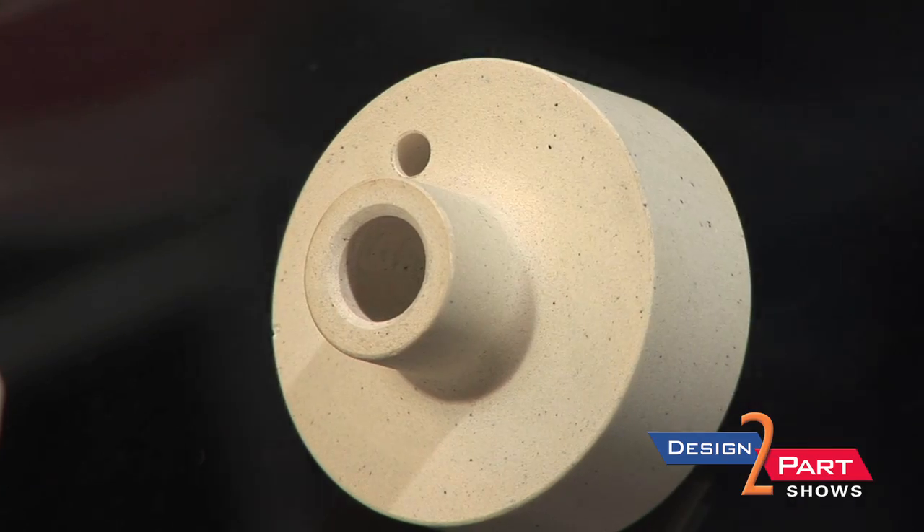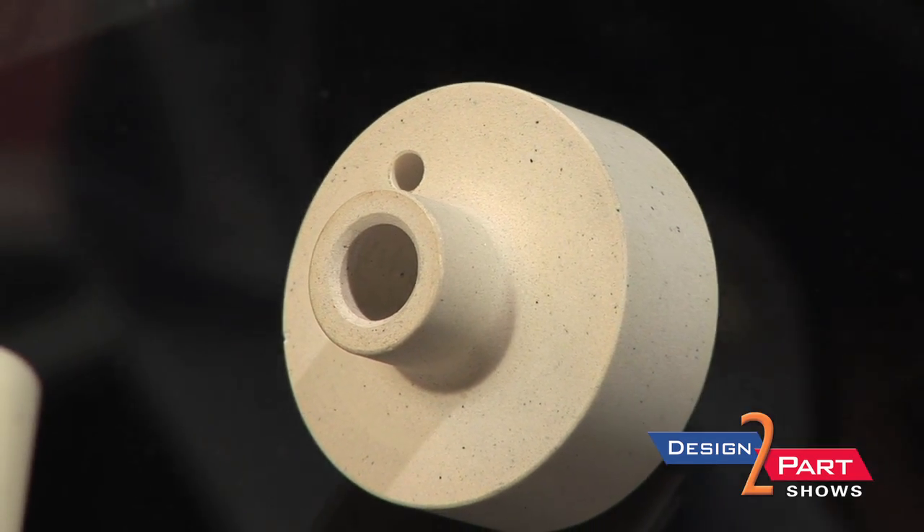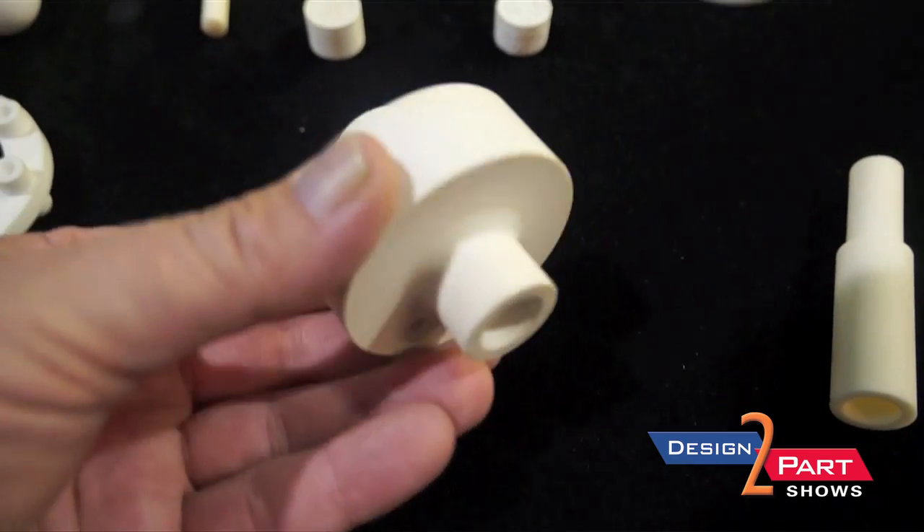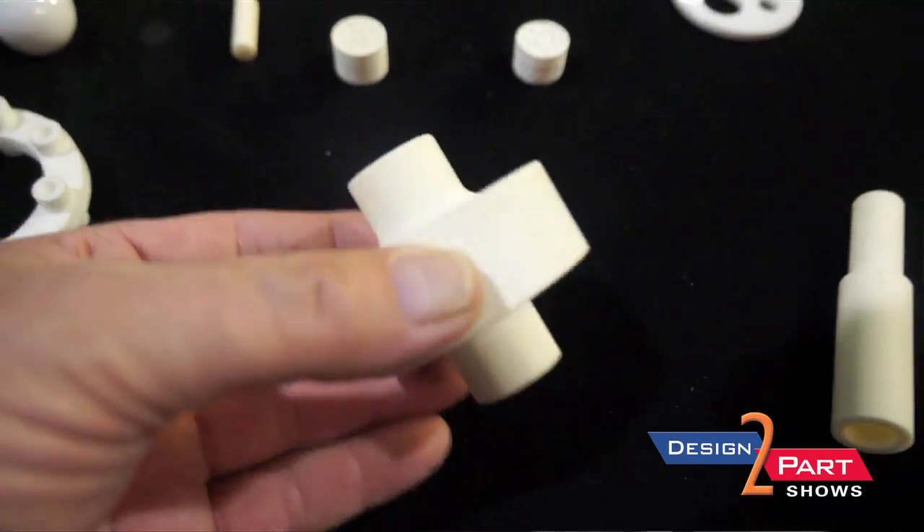We have a variety of complex shapes and geometries here. This part here is an alumina valve. You can see some complex radius of curvature here and other features. All of this is machined in-house at Primatech.